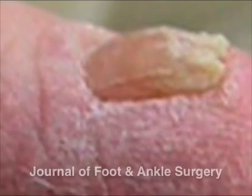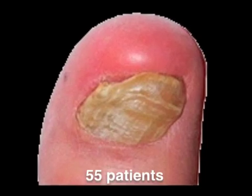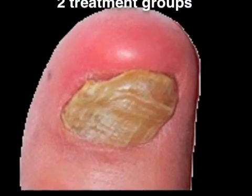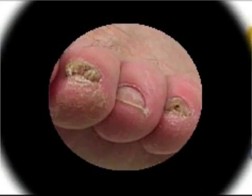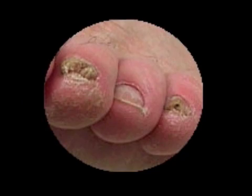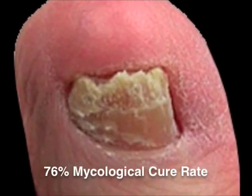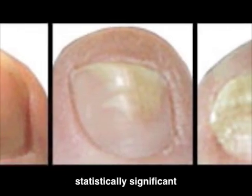In a new study in the Journal of Foot and Ankle Surgery, 55 patients with 289 toenails affected by fungus were randomly divided into two groups and treated with cyclopyrox with debridement or debridement alone. After 10 months of follow-up, the group treated with cyclopyrox and debridement had a 76% mycological cure rate, a statistically significant improvement over those with debridement alone.